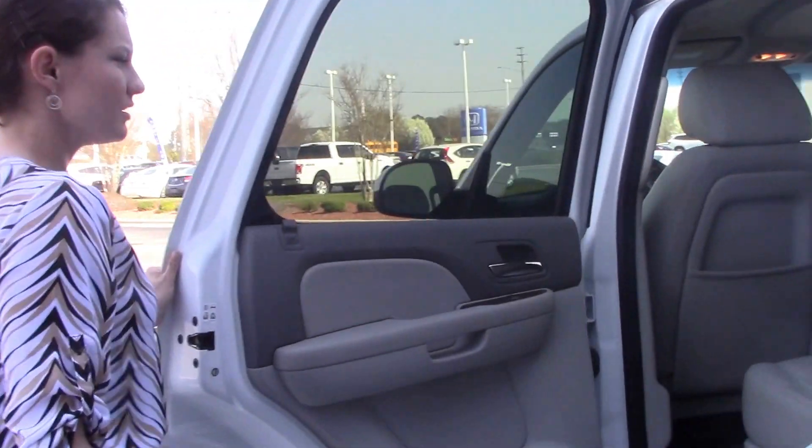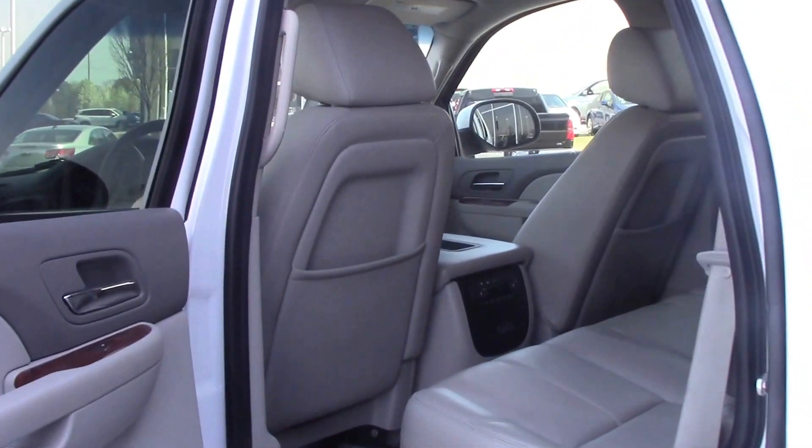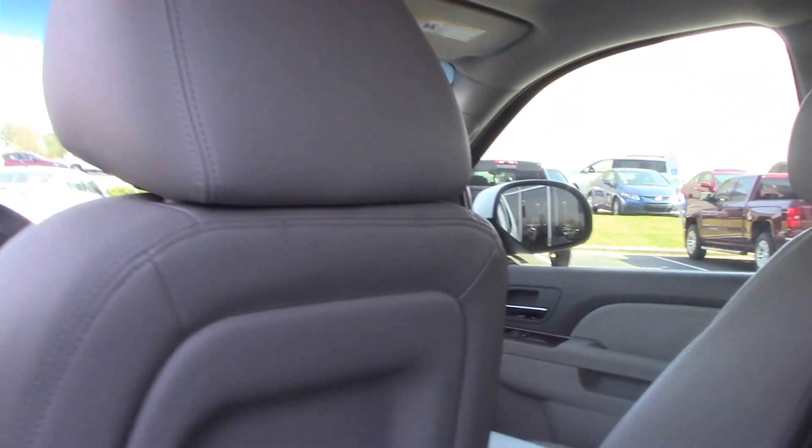On the inside, you have the gray leather interior and you have climate control for anyone in your back seat. It's nice and convenient for them.